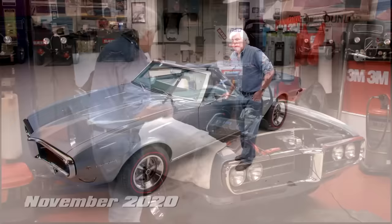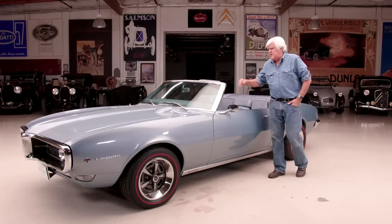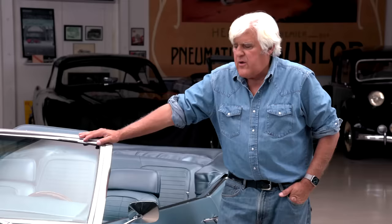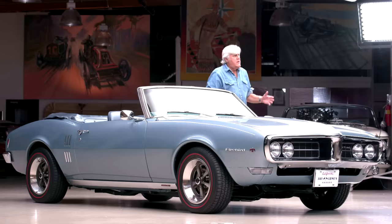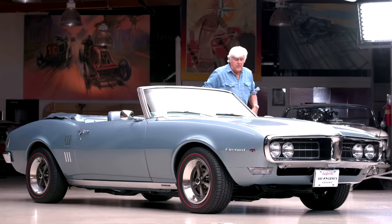I always liked the Firebird. I thought it was better looking than the other GM bodies — the Camaro or any of those. Pontiac had a reputation of being a better handling car than some of the other GM divisions. And you didn't see this everywhere. Camaros were everywhere — Camaro versus Mustang. Rarely was it Firebird. Firebird was always kind of the second after the Camaro. That's what I liked about it.